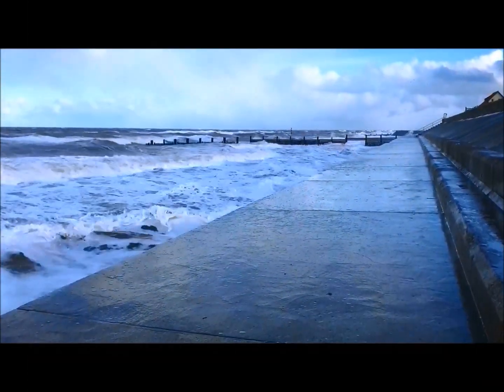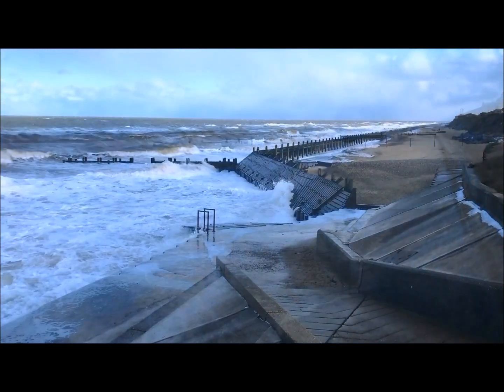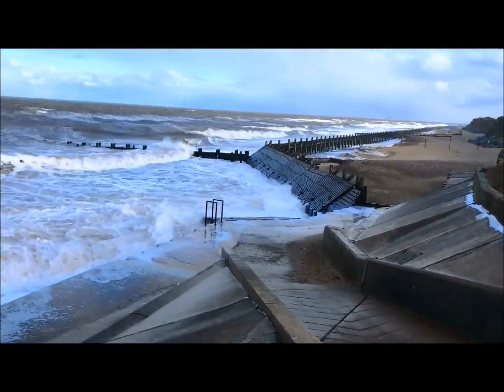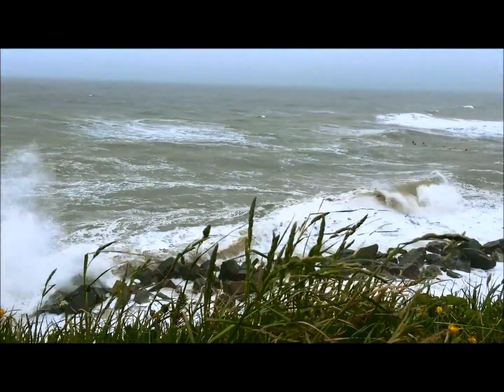Smaller beaches mean less space to dissipate wave energy. This increases the exposure of any defences to wave action, which shortens their life. And the cliffs behind are more likely to be reached by destructive waves.